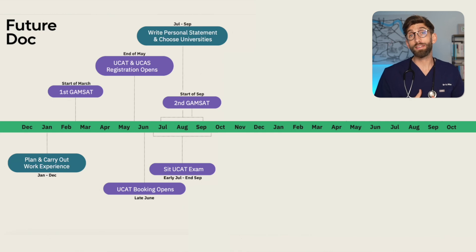The UCAT is sat over a 10-week period from start to mid-July all the way to the end of September. Students can choose when to sit it within that window but only get one attempt per application cycle. During this time students will also have their summer exams, may be doing more work experience, and should be accumulating experience to put into their personal statement. Start the personal statement nice and early so that by the October deadline you're not rushing — it takes time and multiple drafts.